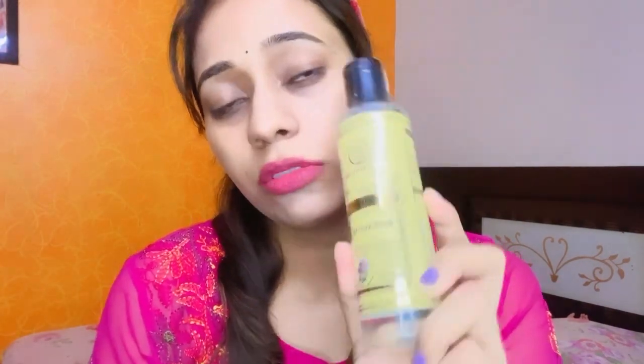The first product is rose water toner. This is my 4th bottle, which I use as a toner. This is seriously very good, guys — you should try it.